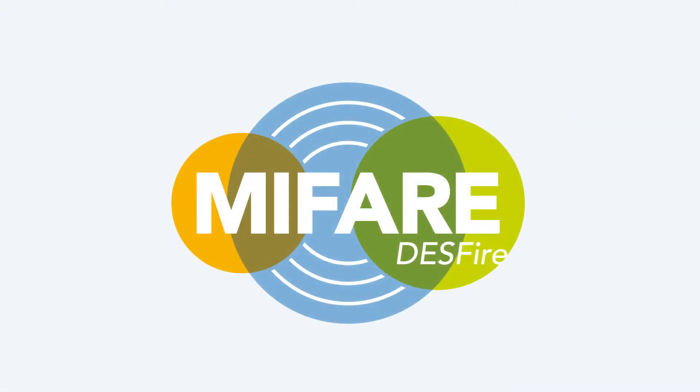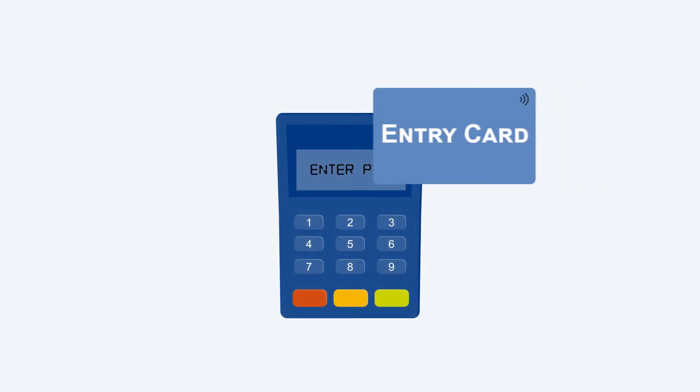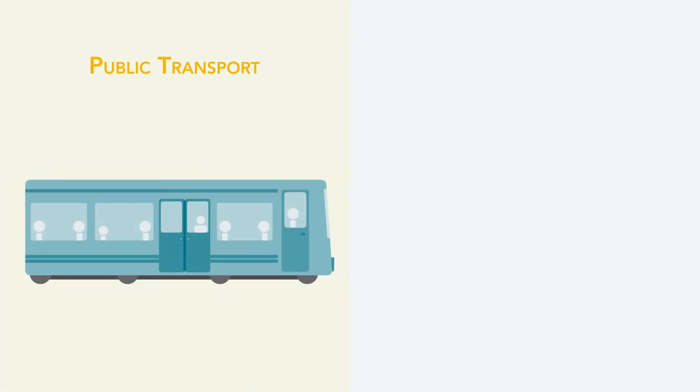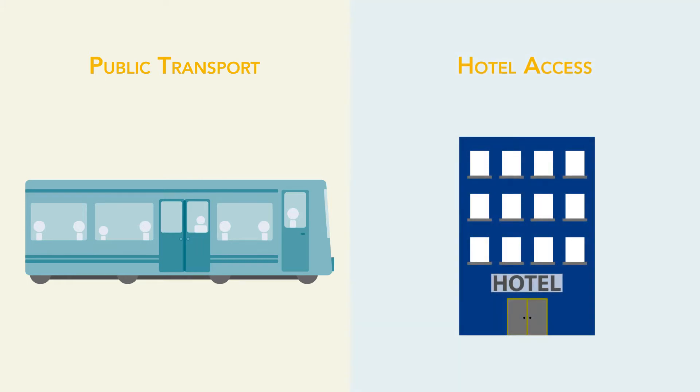The MIFARE DESFire chip uses banking-grade security, meaning visitors can pay with a tap at their smart ticket, resulting in higher spending per guest. It's also possible to store a public transport ticket or hotel keycard on the smart ticket as well, simplifying the entire experience for the park visitor.